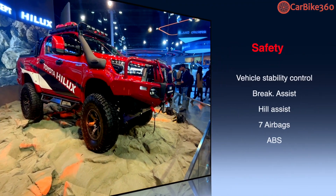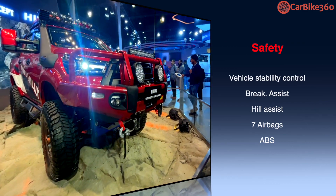The safety features include vehicle stability control with brake assist, hill assist, 7 airbags, and ABS.